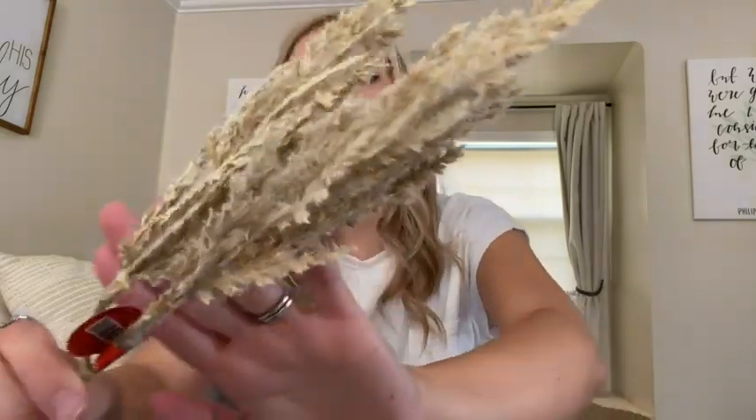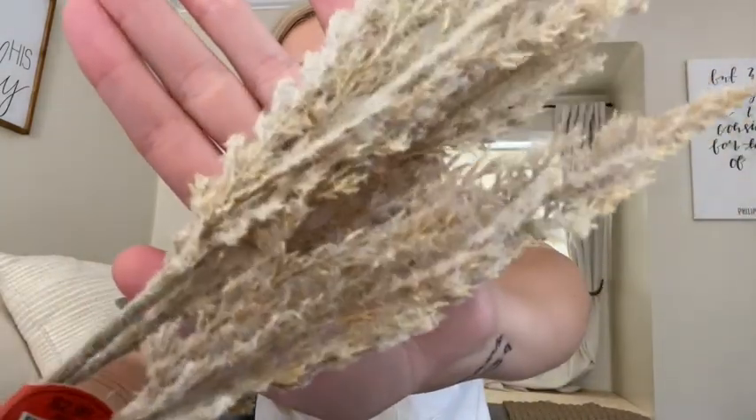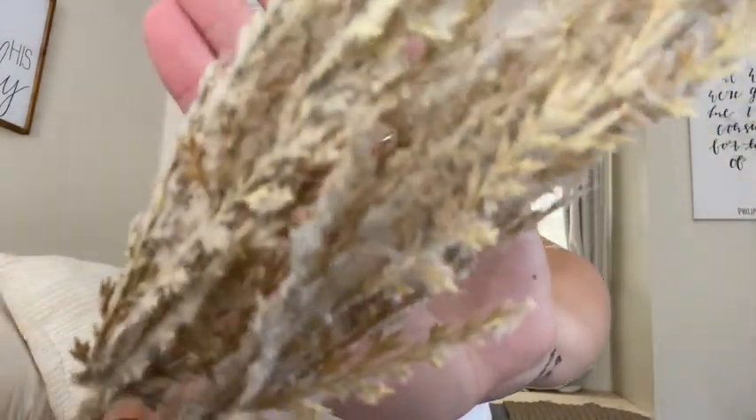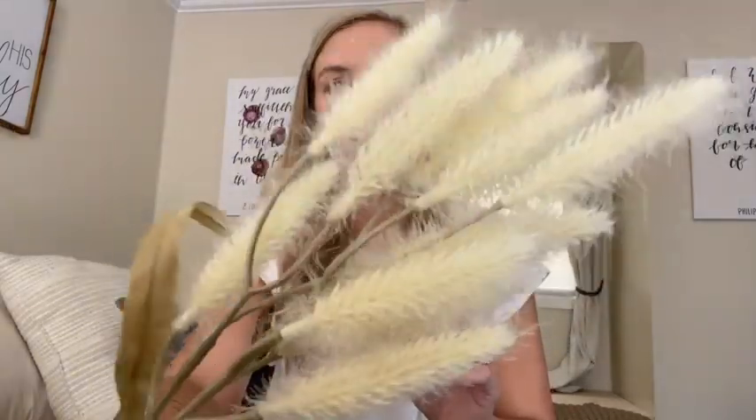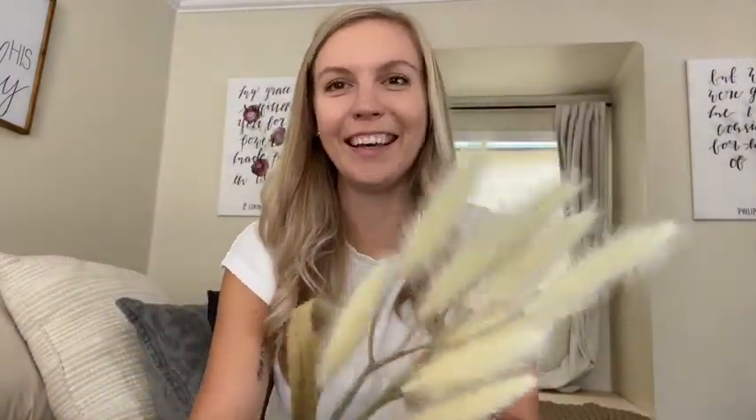The next thing I got were these picks as well — these were about $2.99 a piece, so 40% off, about a dollar to a dollar and a half. I loved this really pretty feathery type of pick that would look great in a little candle holder or a wreath or arrangement, just to give a little contrast. I also have another cottontail type of piece — this one's fake and it's white. The color is a really pretty yellowish white and I thought it would go well added to an arrangement.